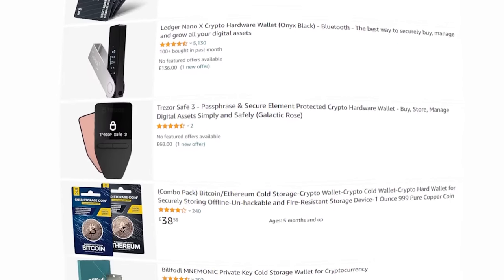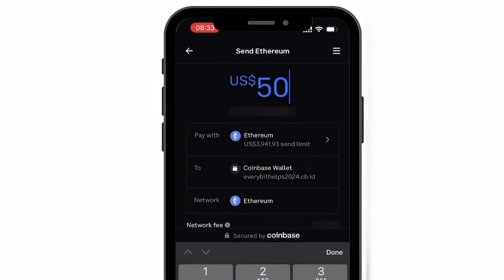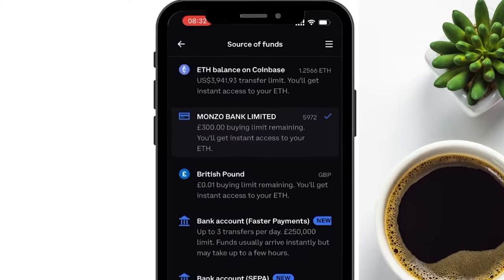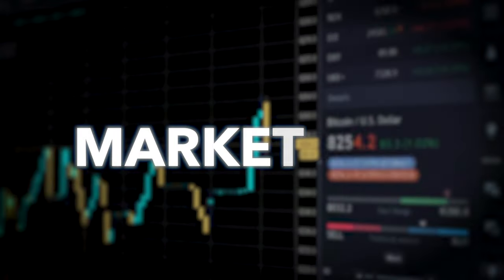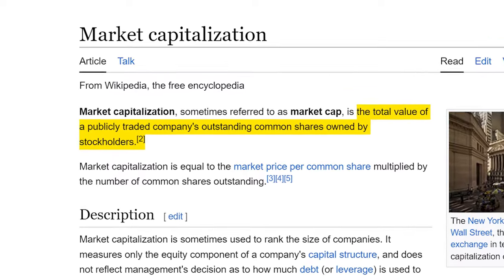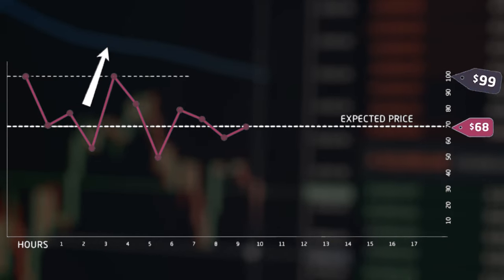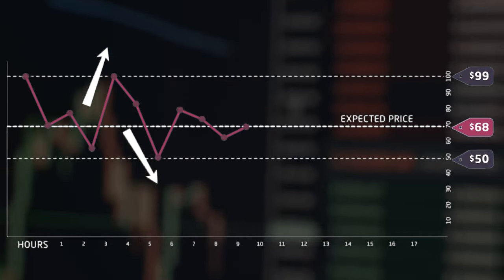Wallet: a digital storage device or application that holds private and public keys, allowing users to store, send, and receive cryptocurrencies. Wallets can be hot, which means they're connected to the internet, or cold, which means they're offline. Market cap: the total value of a cryptocurrency calculated by multiplying the current price by the total number of coins in circulation. Volatility: the degree of variation in a cryptocurrency's price over time. Cryptocurrencies are known for their high volatility compared to traditional assets, which is actually a good thing for traders.